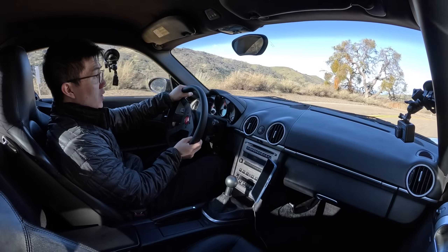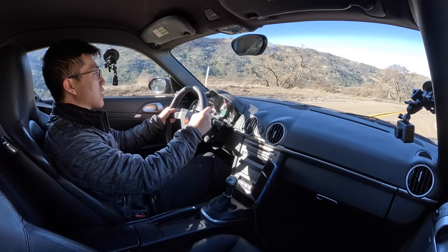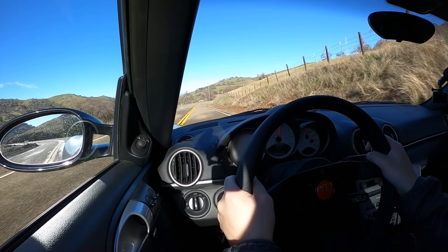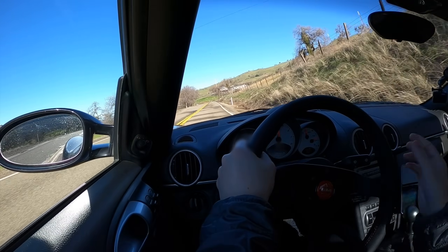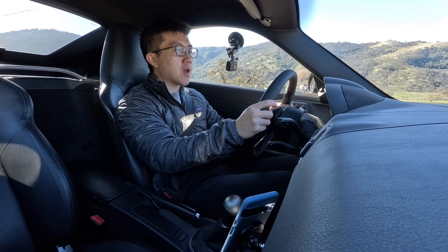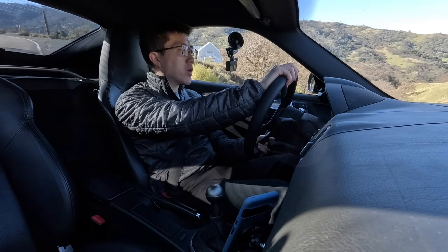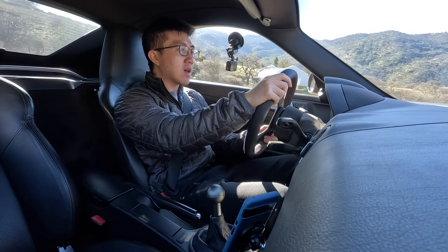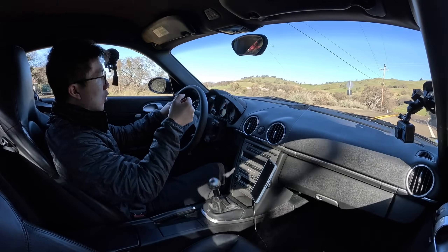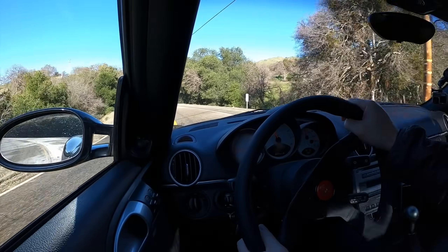One thing I'm loving and noticing right away is the steering feel. I really think this smaller diameter steering wheel has made a huge difference. People often overlook the importance of the steering wheel itself when talking about steering feel — the steering wheel is an extra layer of insulation between you and the road, between your hands and what's happening with the front tires. A lighter or grippier wheel actually enhances the steering feedback coming through, and that's definitely what I'm feeling here.